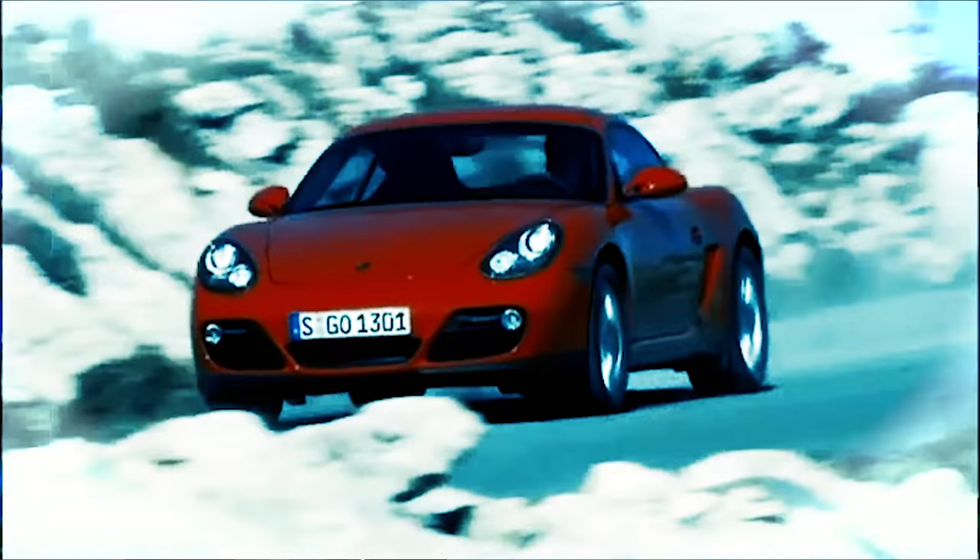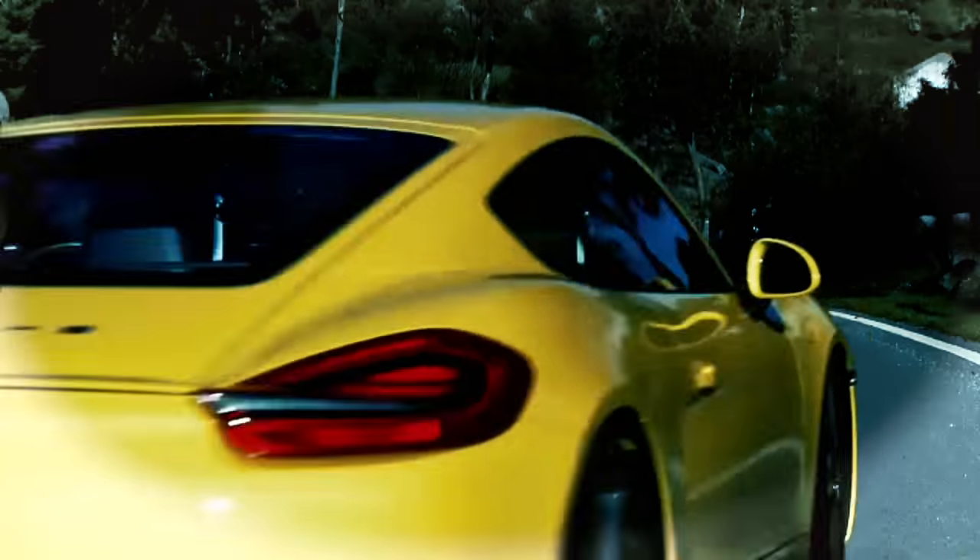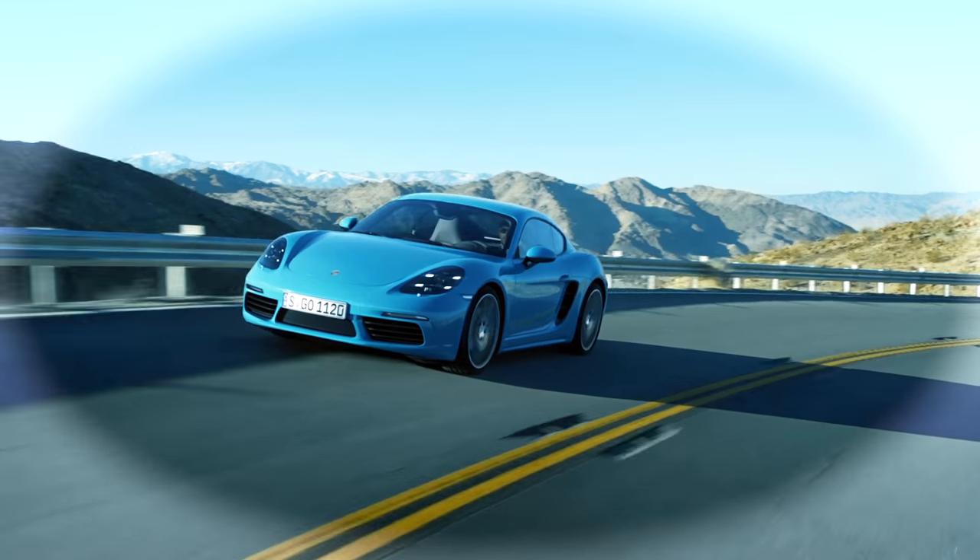To me, the Cayman is already an iconic car. For three generations, we've managed to redefine the design without losing the main features.